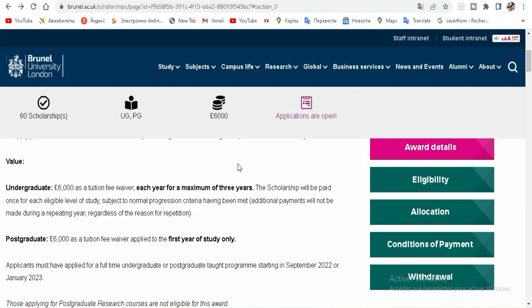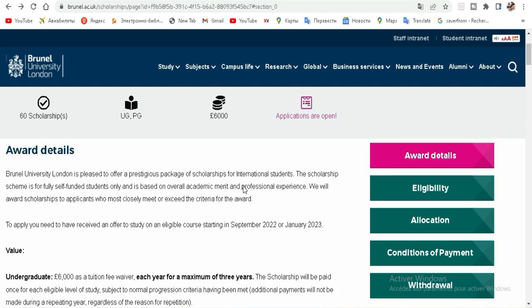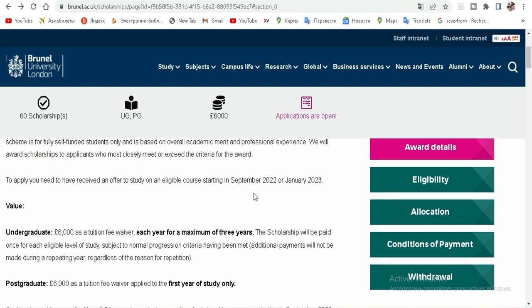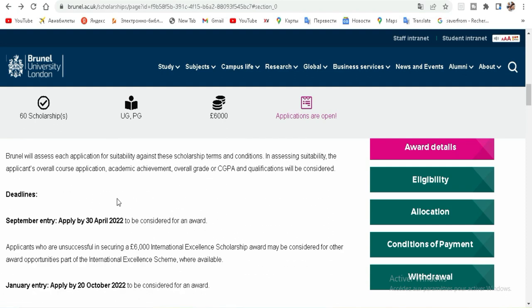All you need to do is just apply for the scholarship. When you get the scholarship, you will receive an invitation letter, and they will give you a number to apply for this scholarship. That scholarship is for both undergraduate and postgraduate students. If you want to apply, you need to do so now because the deadline is the 30th of April.